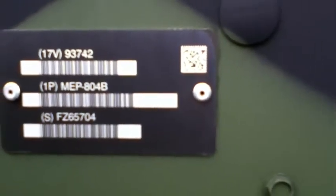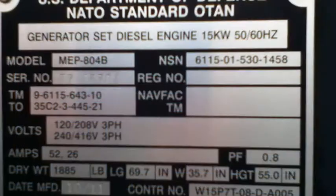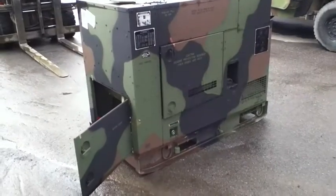You're looking at a 2011 DRS Fermat model MEP 804B 15KW 50/60 cycle diesel engine generator set. Please read the written lot description for further information and details.